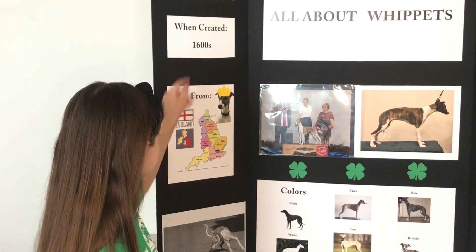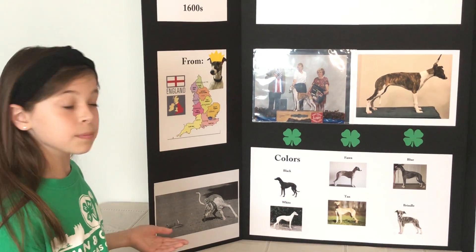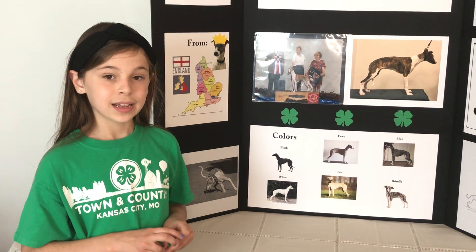It was created in the 1600s and is originally from England. Whippets were bred for chasing rodents, as shown in this picture here, but nowadays they are used for racing and as pets.